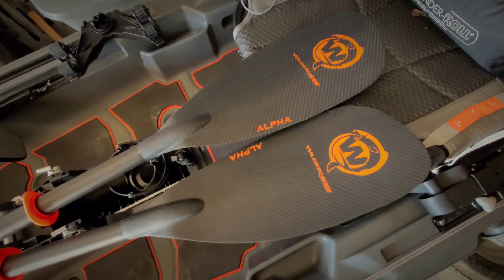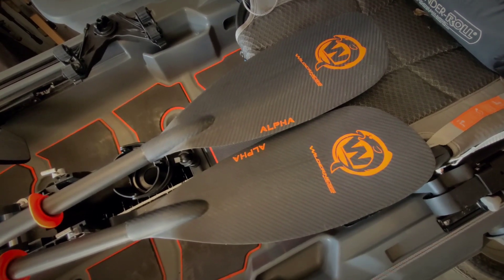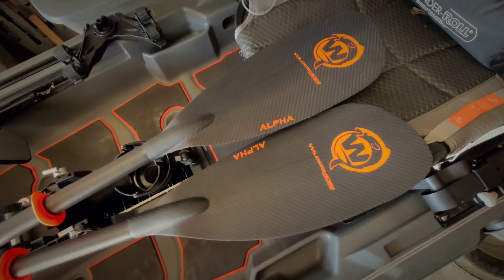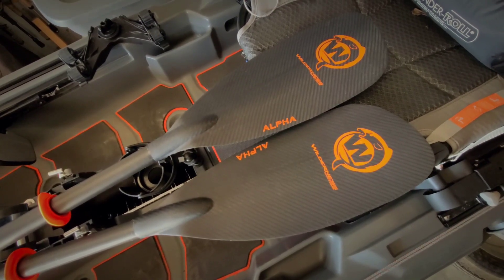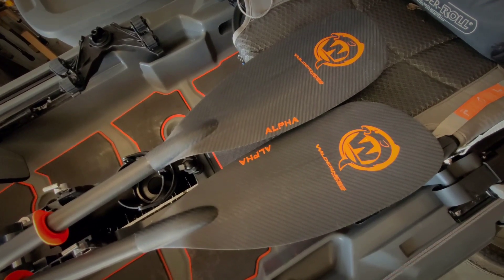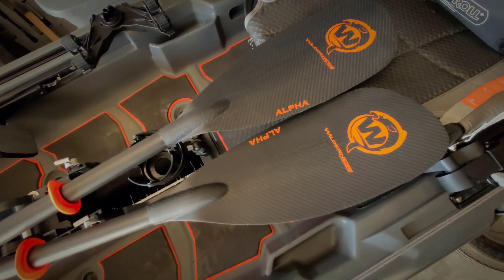Hey everyone, Koi with Wilderness Systems. I just wanted to show you real quick this awesome paddle by Wilderness Systems — this is the Alpha Angler Carbon large blade. You're going to push a lot of water quick, super rigid carbon blade, the whole paddle weighing in at only 27 ounces, so it's super light.